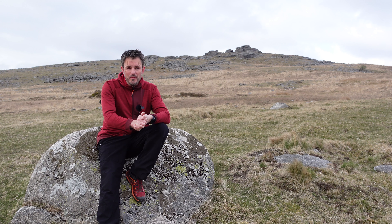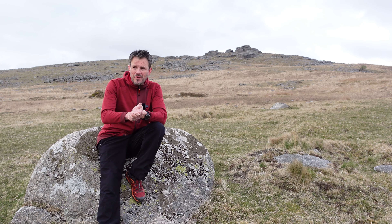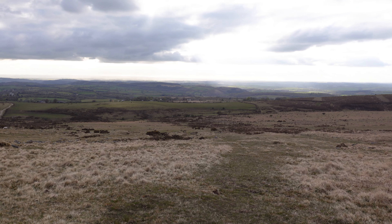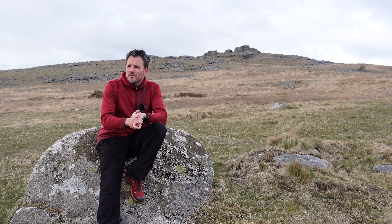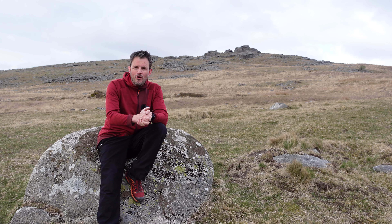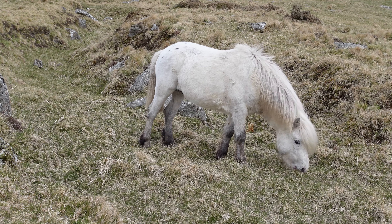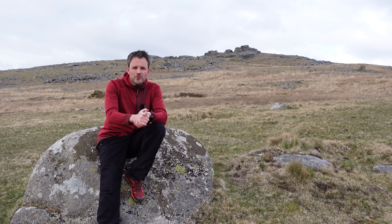I'm about halfway up to Arms Tor, which you can just see behind me. I'm just about to start the steep bit, but already I've got fantastic views of the surrounding landscape. I've got really good visibility tonight, and it's experiences like this that make you appreciate what Dartmoor has to offer. There are even a couple of Dartmoor ponies over there having a graze, and I already feel reinvigorated and rejuvenated for coming out to Dartmoor.